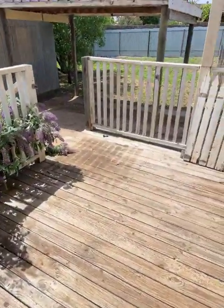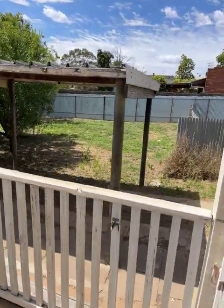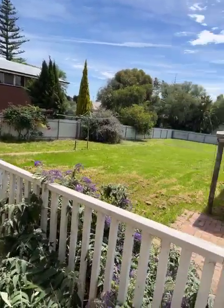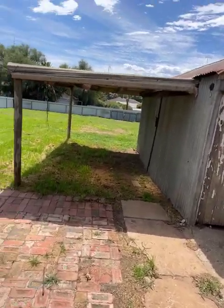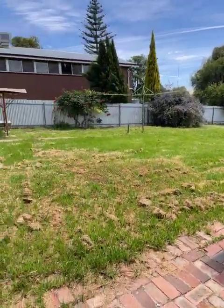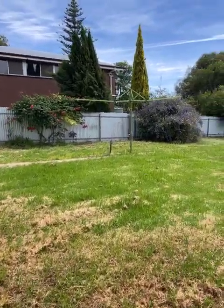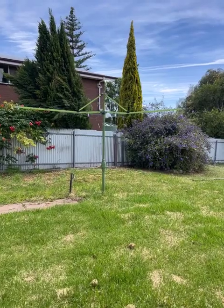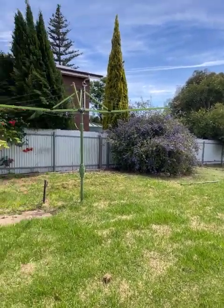Out the back door we've got this decking area. It's 1498 square meters on two titles — a large block that slopes a fair way from front to back. Got this lean-to here. Low maintenance yard — just mow the grass and your gardening's done. Everyone that watches my videos loves the hills hoist, so there's a hills hoist — a bit more of a modern one. Got good fencing around the property too.